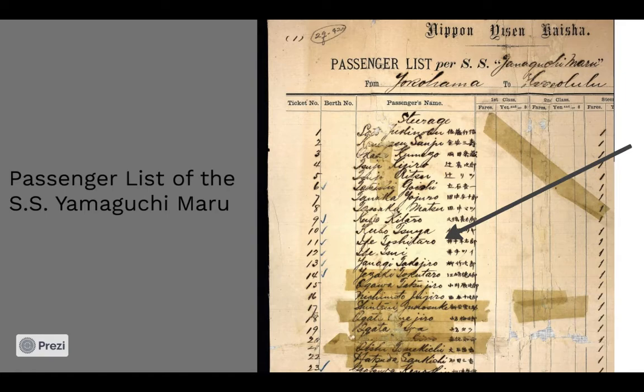The couple traveled on the SS Yamaguchi Maru across the Pacific Ocean to Honolulu. Toshitaro spent roughly five years working on a dairy farm in Hawaii, and by 1906, the couple made their way to the San Francisco Bay Area, settling in Concord.